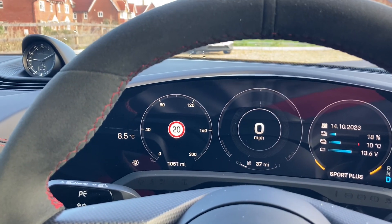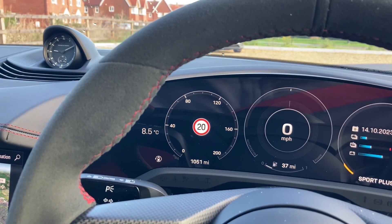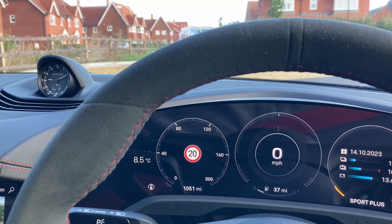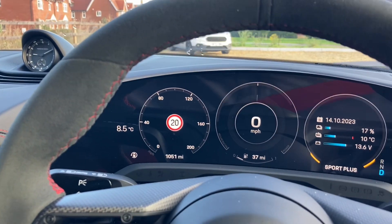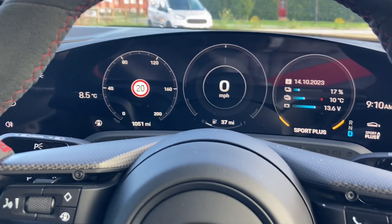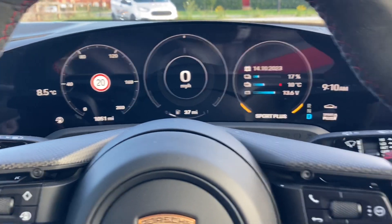I haven't stopped to charge it — I've just run it down a bit. This was only a short video to show you the new Taycan GTS. The red seat belts look a bit like a pimp mobile to be honest, but I do like the car. What do you think guys?